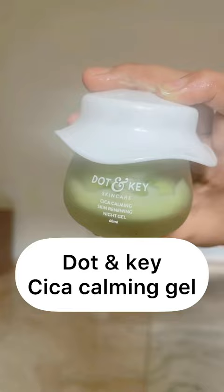First, it's Dot In Key's Seca Calming Gel. If your skin is acne prone or oily, then this gel is for you. It's a very good skin-renewing gel. It works very well for me.